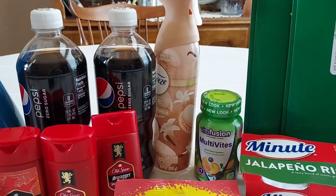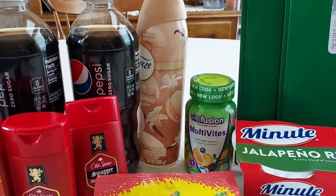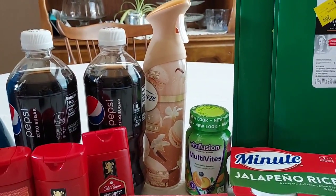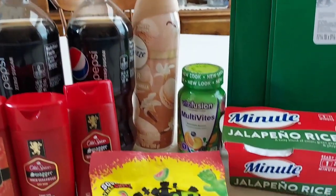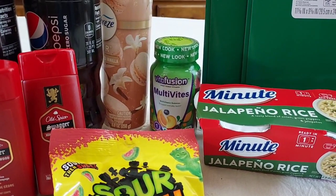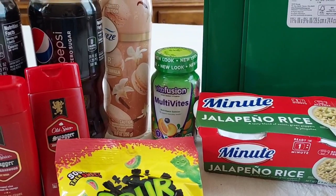I got the Vanilla Febreze for $2.43, and I got $2.30 back from Ibotta, making it only $0.13. I picked up the Vitafusions for $5.98, got $2.50 back from Ibotta and $2.50-ish back from Fetch, so about $0.98.